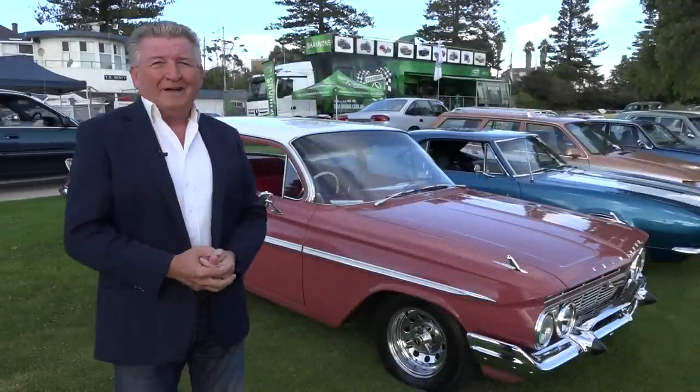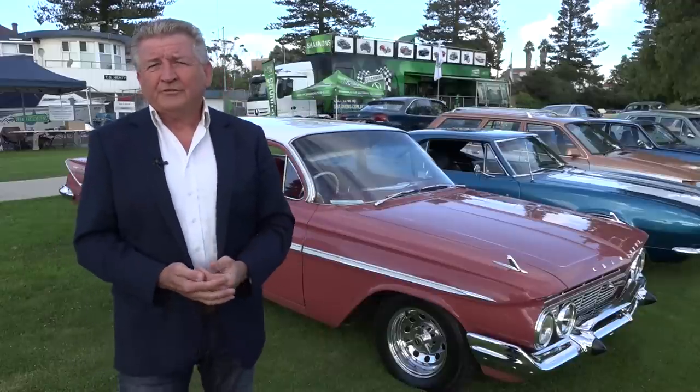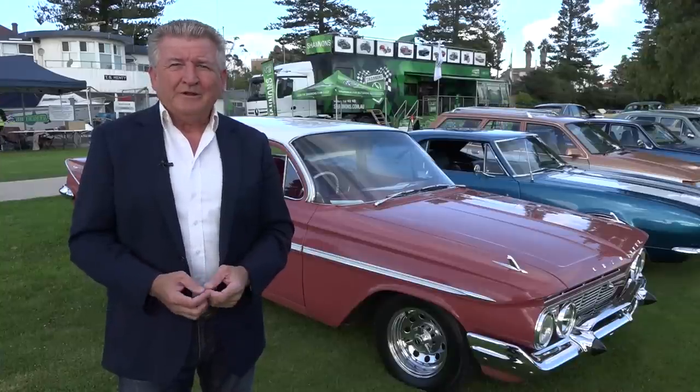How good is this, back at Portland? This is the eighth year of this event, seven of those years at this location, which just reflects the professionalism of Portland's greatest classic vehicle show. And when Nick and the Shannons Super Rig turns up, that is even extra special.